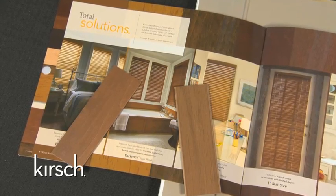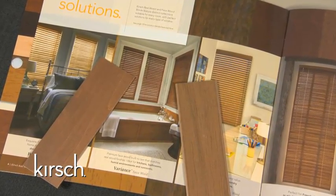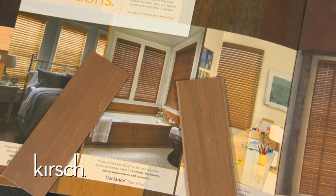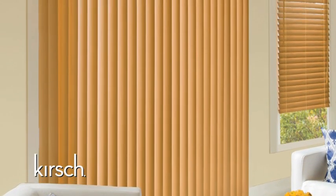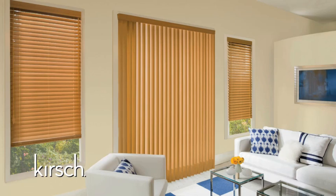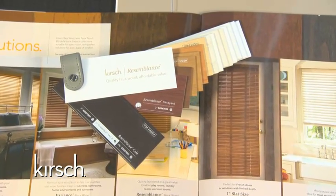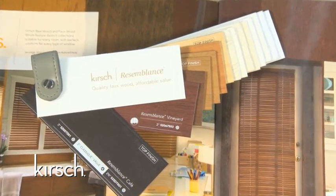An example of this coordination can be seen within the Variance Composite Collection, where every finish corresponds with a finish in the hardwood collection. This finish coordination allows the consumer to create a seamless look throughout their entire home. Consumers can now treat windows that need increased resilience to moisture and humidity with finishes that match real wood blinds used in typical living areas. Several of our resemblance faux wood finishes are also available for order as a vertical blind, and it is easy to tell if different materials or blind types are available in coordinating colors, as the color names will be the same and a coordination icon will be shown in the sample book.